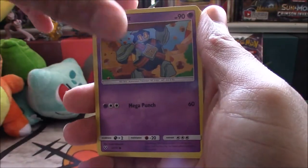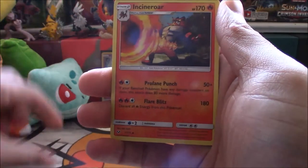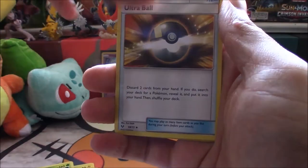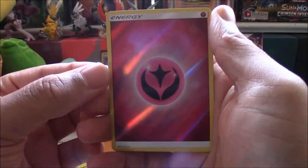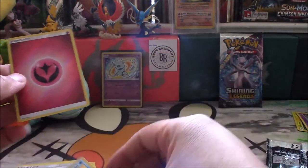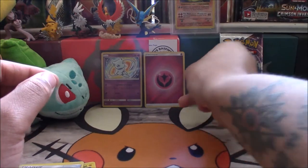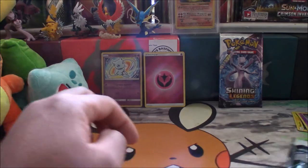Pack two — Shining Raikou. Ekans, Golett, Voltorb, Croconaw, Scraggy, Incineroar, Venusaur, Ultra Ball, reverse holo fairy energy — I'm gonna sleeve that — and Manaphy holo. Actually that's pretty cool. I like these reverse holo energies. Wish we had more of them.